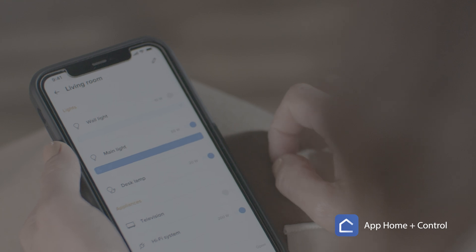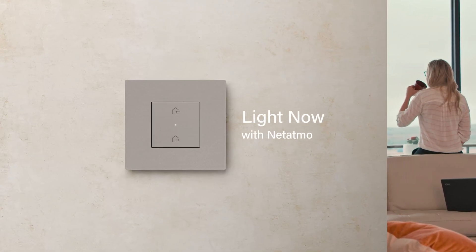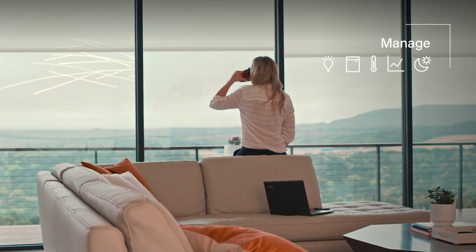Manage your home in a simple way with Home Plus Control Lab, and with your voice. With LightNow with Netatmo, you can easily manage lights, shutters, temperature, energy consumption and scenarios.